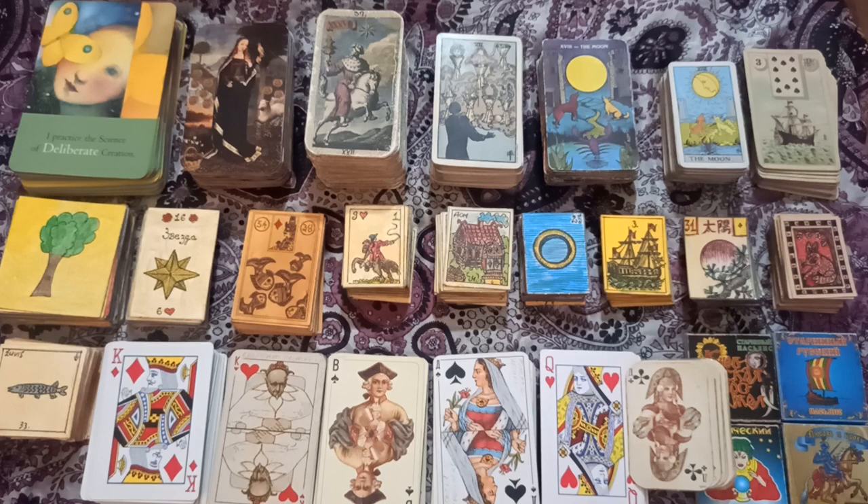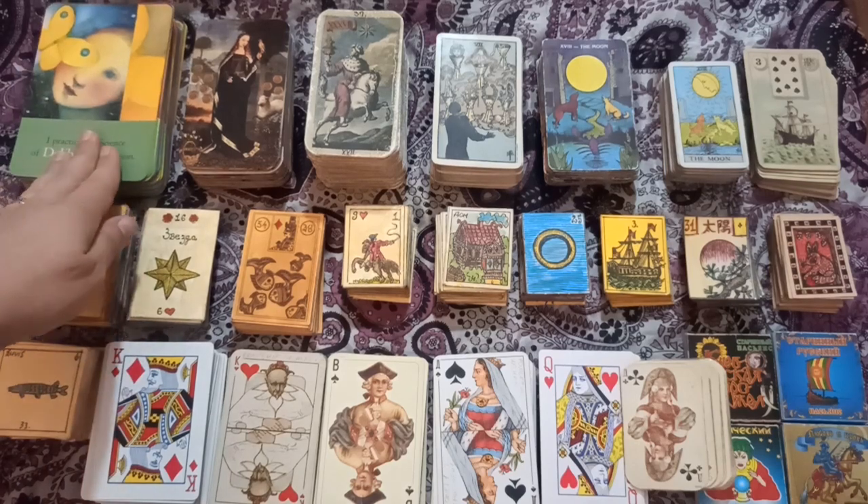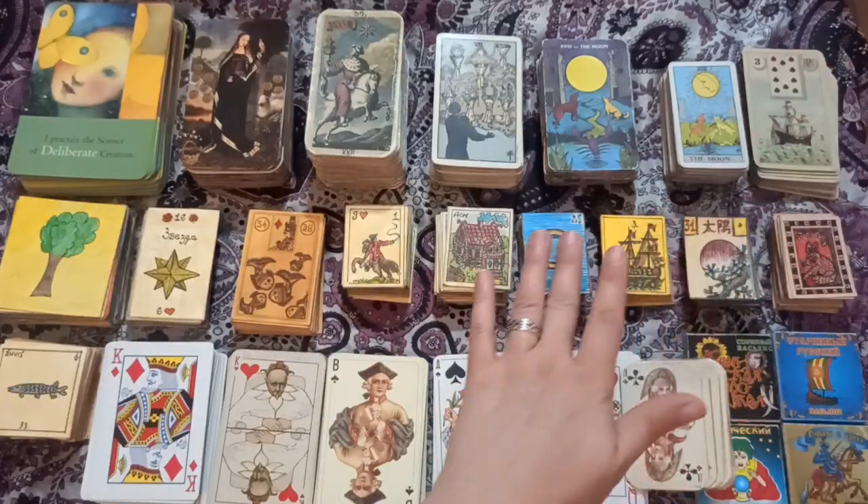This video is about tarot minimalism — decluttering my tarot decks. These are the decks that are left after I gave a lot away or got rid of them. I used to have about 75 tarot decks and about 70 other decks — playing cards, Lenormand, oracles, and others. Now I only have one, two, three, four, five tarot decks and one oracle deck.